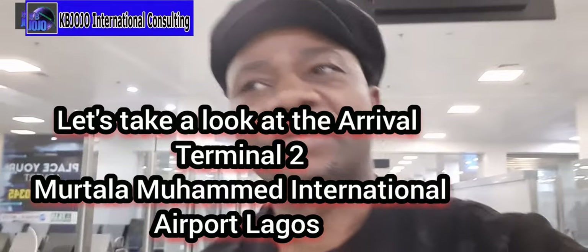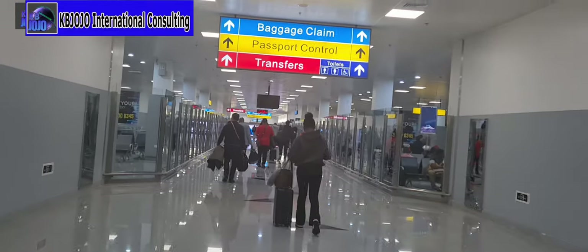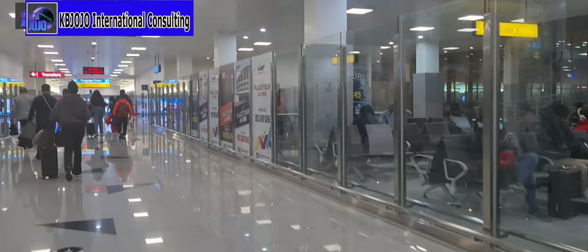This is the new Terminal 2 of Murtala Muhammed Airport. Let me quickly take you through how this new Lagos terminal looks. This is where passengers arrive from the aircraft. Here is a spacious area which gives you clear direction to baggage claim, passport control, and transfers. It's a newly constructed terminal with the gates identified along the sides.